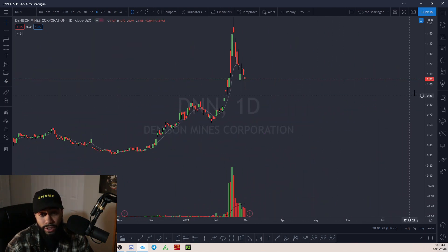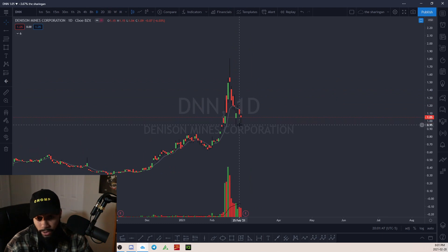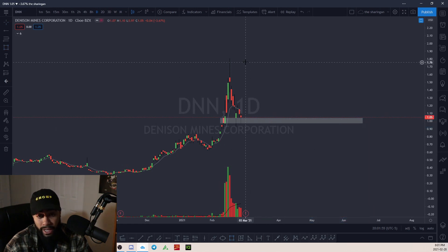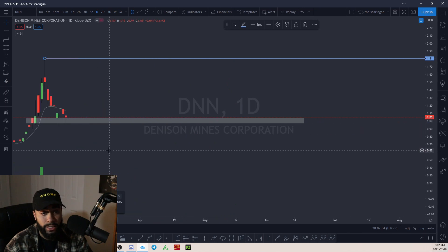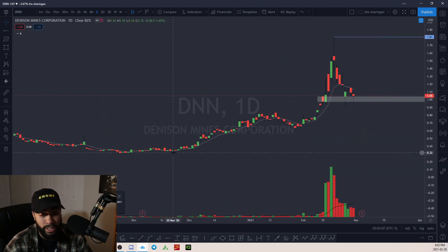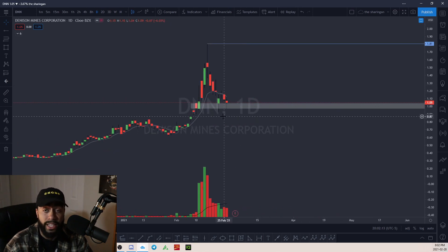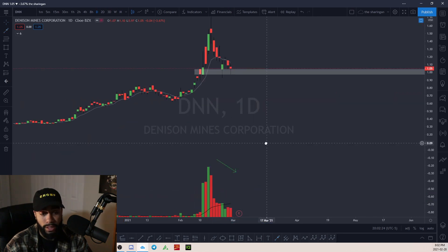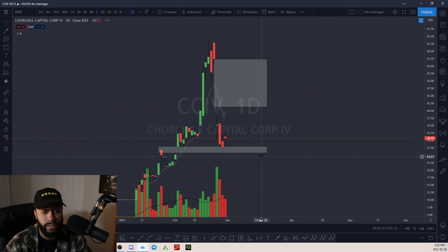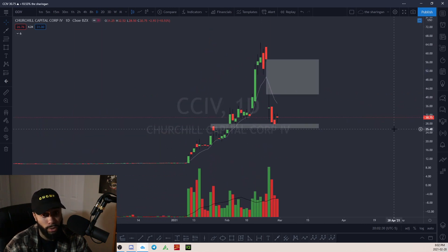DNN — Denison Mines Corporation. I like how it's starting to catch some ground in this $1 range. If it can hold this dollar range, this could be a nice time to buy and then make its way toward its highs at $1.80. It's been uptrending since November 2020. The bearish volume is starting to drop off, which is really nice to see. If it can stabilize in this area and create a floor, I'd expect it to want to make a nice move to $1.80.